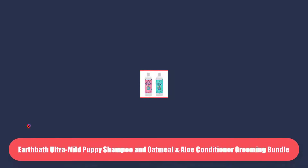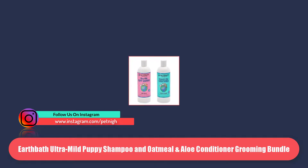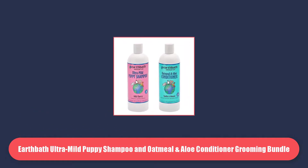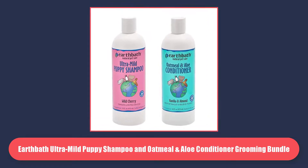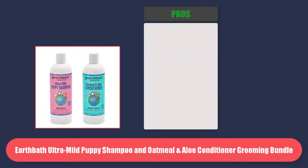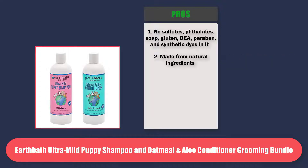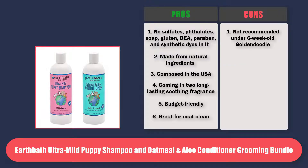At Number 3 is Earth Bath Ultra Mild Puppy Shampoo and Oatmeal and Aloe Conditioner Grooming Bundle. This shampoo will fulfill your requirement if you want pH balanced and enriched with natural ingredients tearless shampoo. Excellent fragrances — vanilla and almond, and wild cherry aloe vera. Oatmeal and shea butter are used in the making of this regular dog shampoo. Pros: no sulfates, phthalates, soap, gluten, paraben and synthetic dyes. Made from natural ingredients. Composed in the USA. Coming in 2 long-lasting soothing fragrances. Budget friendly. Great for coat cleaning. Cons: not recommended for Goldendoodles under 6 weeks old.